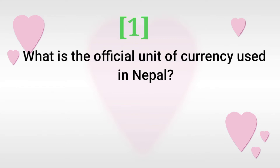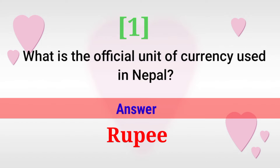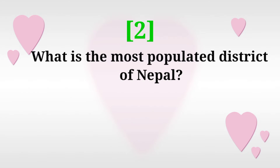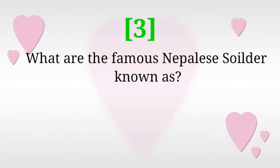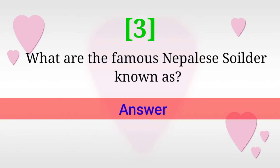What is the official unit of currency used in Nepal? Answer: Rupee. What is the most popular district of Nepal? Answer: Kathmandu. What are the famous Nepalese soldiers known as? Answer: Gorkha.